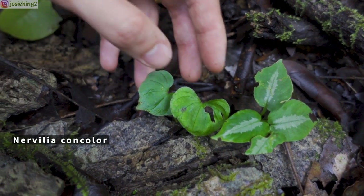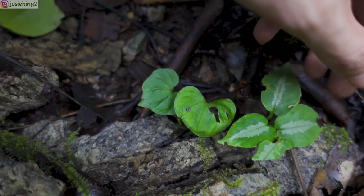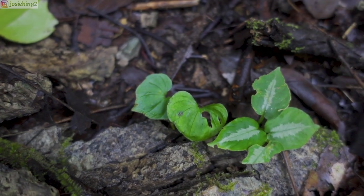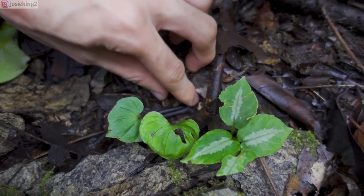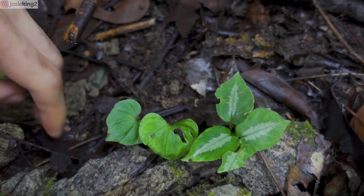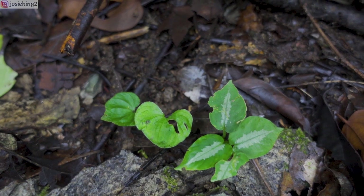More Nervillia con colors — look at that, a tiny one. It's so cute, isn't it? And for them to grow side by side — perfect. This just shows a very perfect environment for them: very high humidity, very wet, soil is totally wet. Look at that, beautiful.